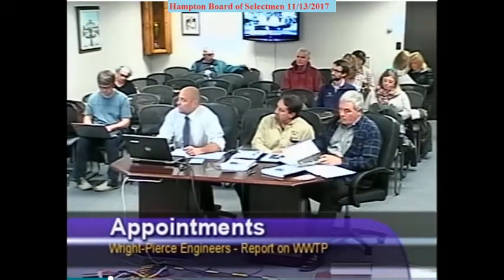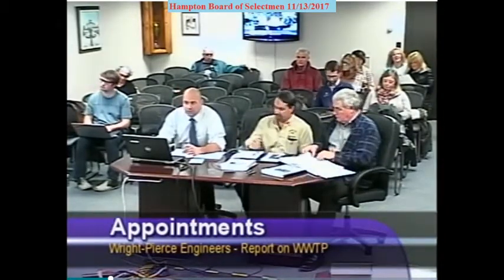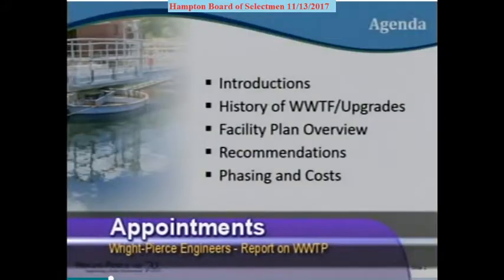Here's a brief overview of what I'm planning on talking about today. The plan is to keep it brief and facilitate questions on the facility plan report. I'll give a brief overview of the treatment facility and its history, talk about what the drivers were for the facility plan, some findings and recommendations, and ultimately some of the phasing and costs of various upgrades that are necessary.